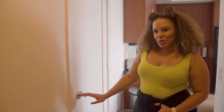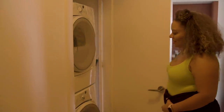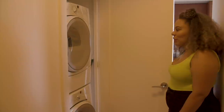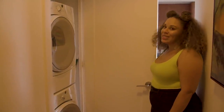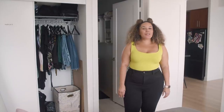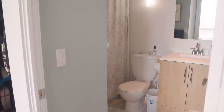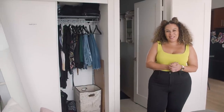In Toronto, in condo buildings, most of the time we're really lucky and we have ensuite laundry. This is a godsend — I've lived in apartments where I've had to go to laundromats before and it sucks. Welcome to my bedroom. I love it here. I think the best part of my room is actually the view. I also have an ensuite bathroom with a full bathtub and all that good stuff in there as well.